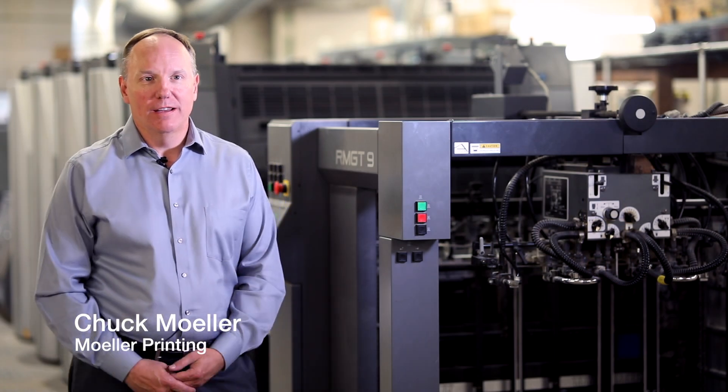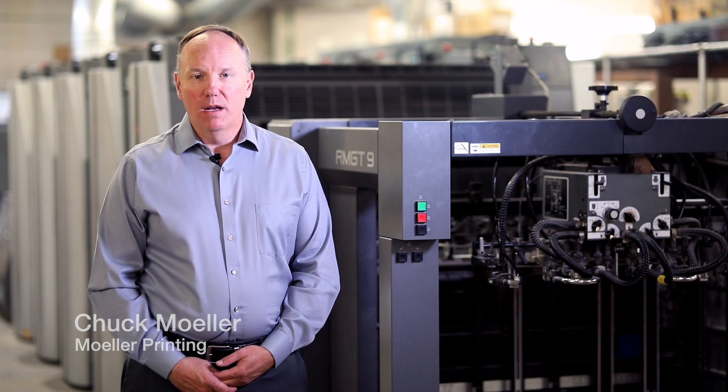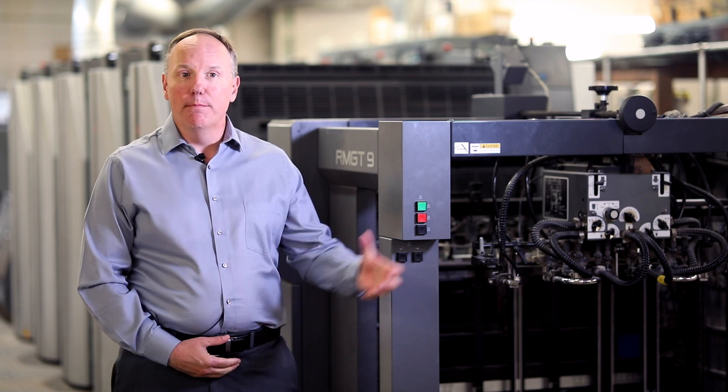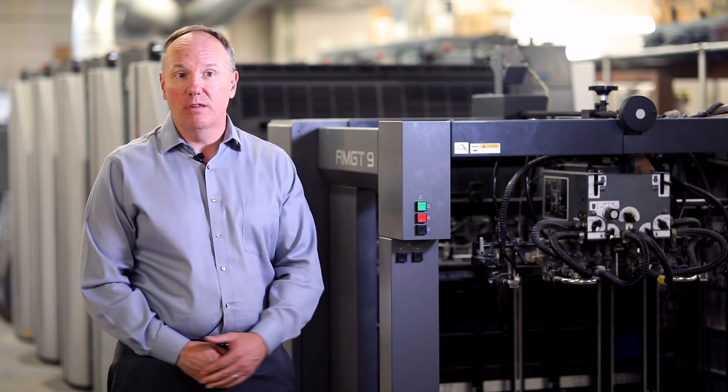Moeller Printing started in 1931 by Harold and Vivian Moeller. The company actually started in my great-great-grandparents' barn on their farm. They then moved it to Indianapolis, and that's where the business started.